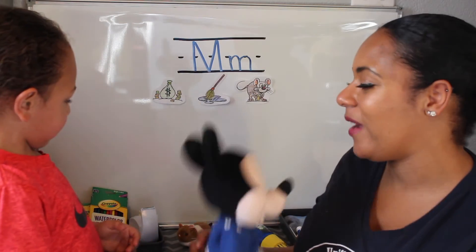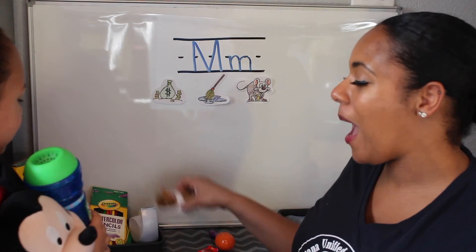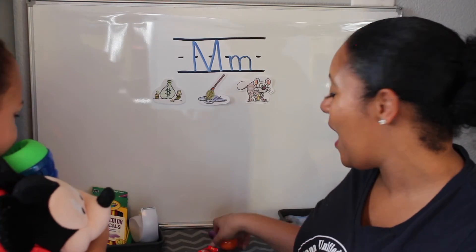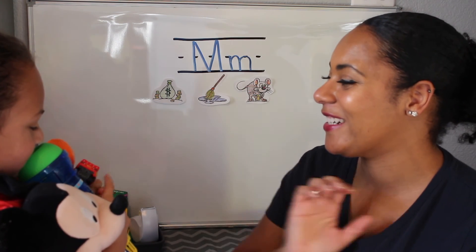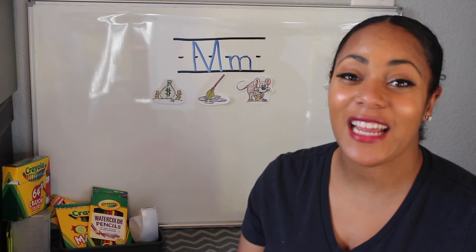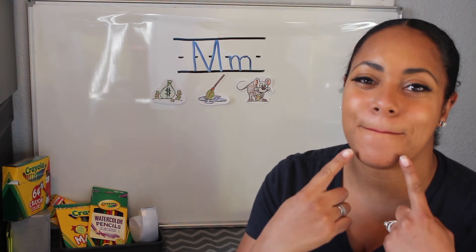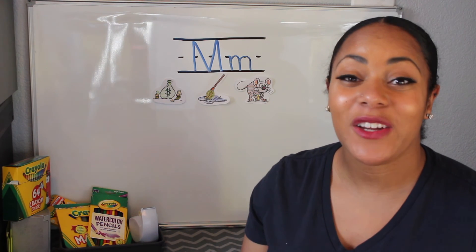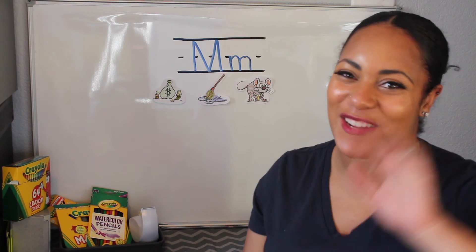Alright, so you found Mickey, microphone, mouse, maraca, and McQueen — that's a lot of M's! Good job! Remember, today we were focusing on the letter M and the M says mmmmm. Try to go find as many M things as you can around your house, and I'll see you next time. Bye!